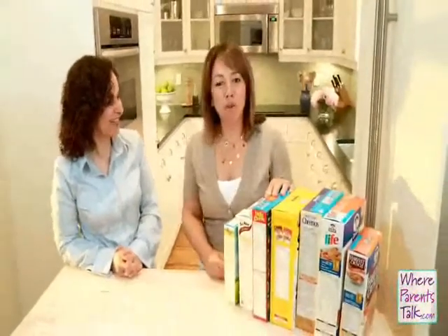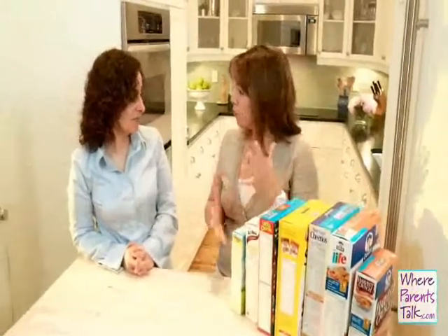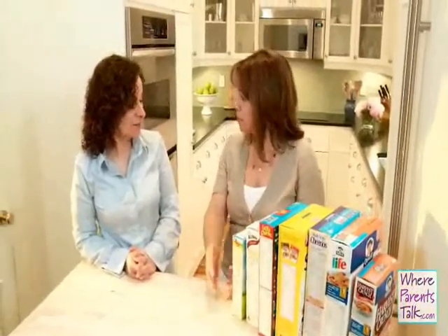You're watching WeAreParentsTalk.com and we've got another health tip for you today. My name is Andrea Howick. Dietitian Kim Airy is back with us today. Hi Kim. Hi Andrea, how are you? Good, thank you. Except when I'm in the cereal aisle — it can be a very overwhelming place for a parent. It sure can. Can you help us navigate what we should be looking for on the labels of cereal?